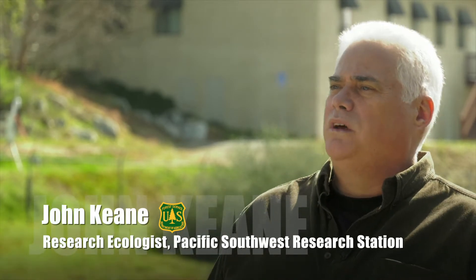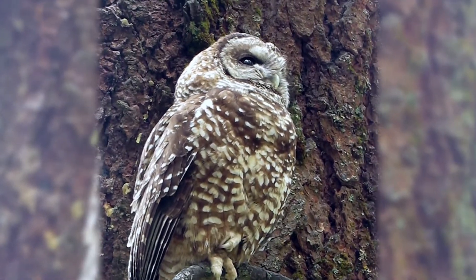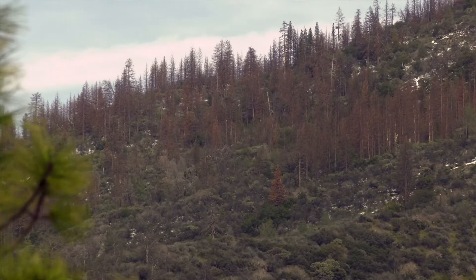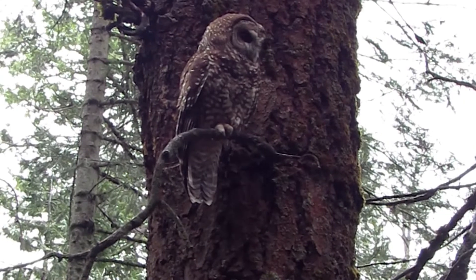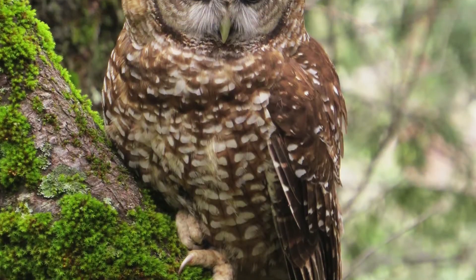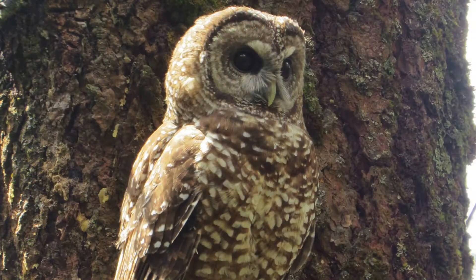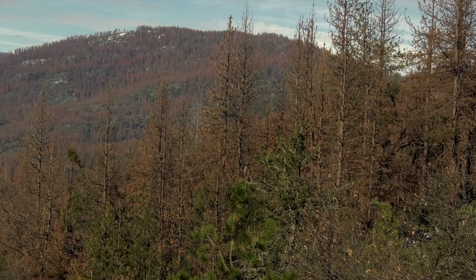I've been working with spotted owls conducting long-term research for the last 17 years. We've been monitoring California Spotted Owl populations up and down the Sierra Nevada to estimate population trends and track the status of the populations. Spotted owls use large tree, high canopy cover habitat for nesting and roosting — it's a particularly important habitat type for them. The challenge is providing that large tree, dense forest habitat within the context of restoring these forests to a more open condition.